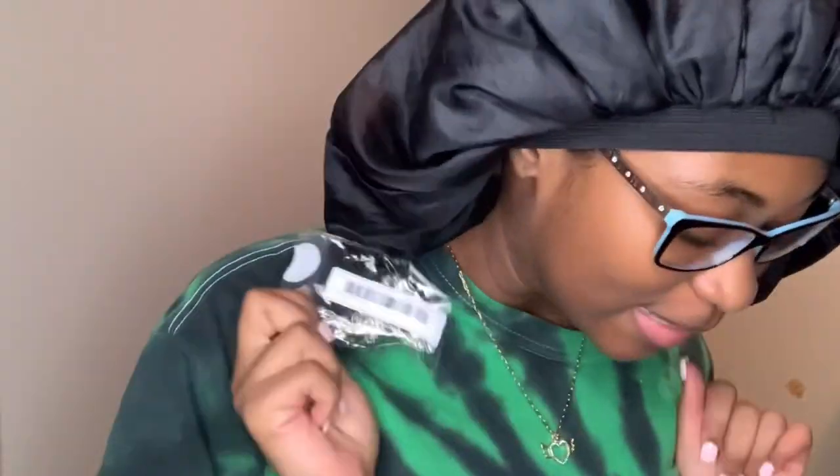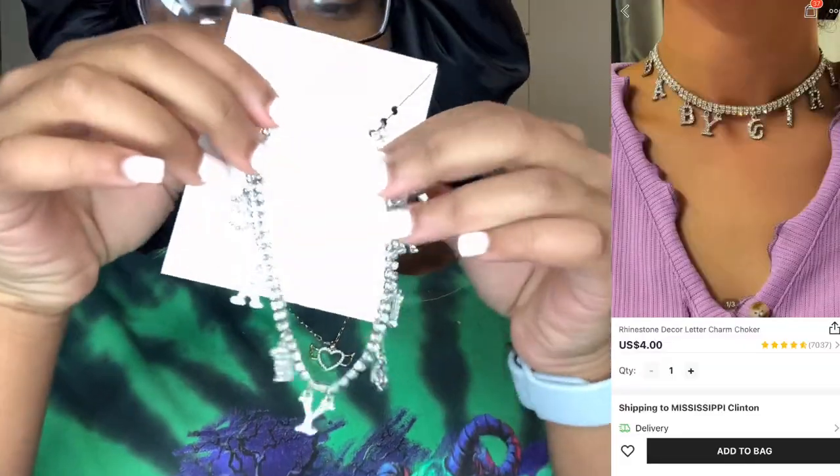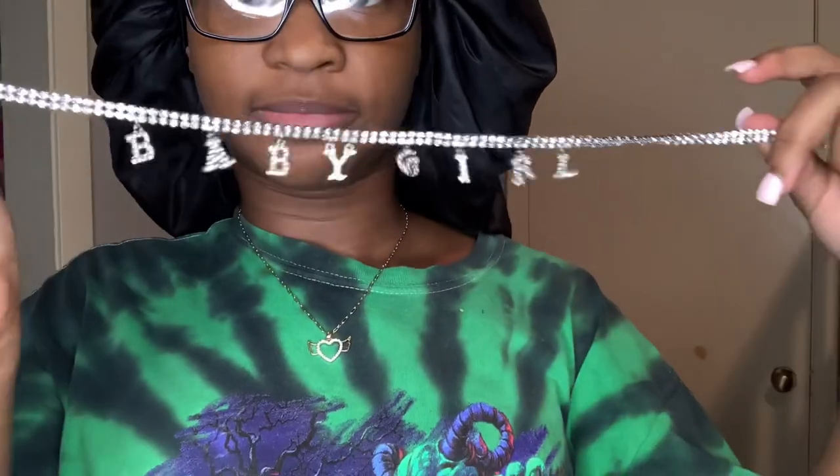Making a YouTube video and you forget that you're recording — that's it. So this is the necklace and it says 'baby girl.' This is how it looks. Very cute. Everything's going to be on the screen.